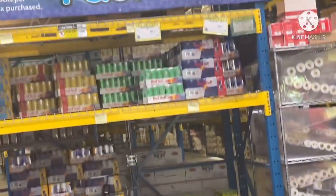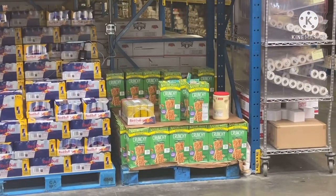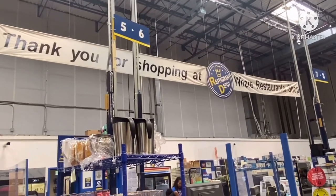Y'all look at all the Red Bulls! Y'all like Red Bulls? Thank you for shopping at Restaurant Depot.